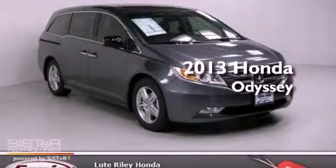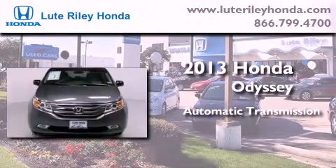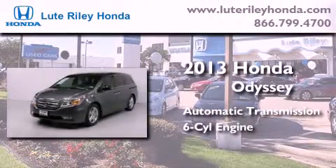This is a brand new 2013 Honda Odyssey. This minivan has an automatic transmission and a 3.5 liter V6.